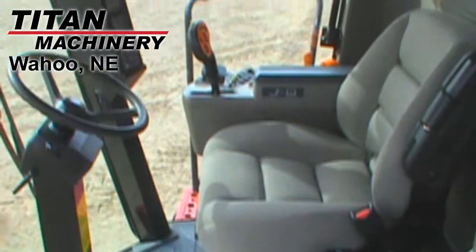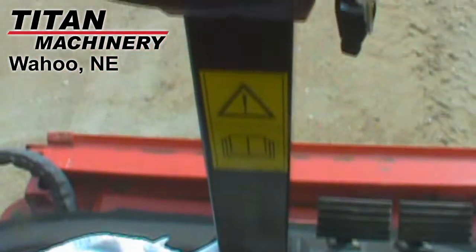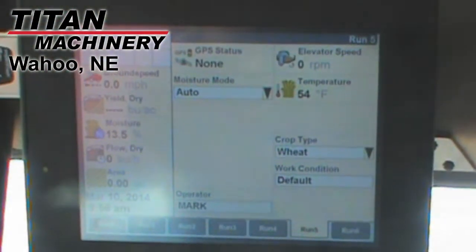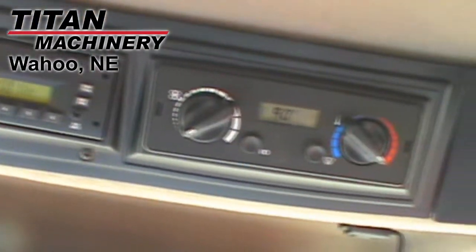Other features of this unit include two-wheel drive, two-speed hydro, tracker, AFX rotor, grain slash corn crop, front HID lights, luxury cab, Case IH IFS Pro 600 monitor, and yield and moisture monitor.